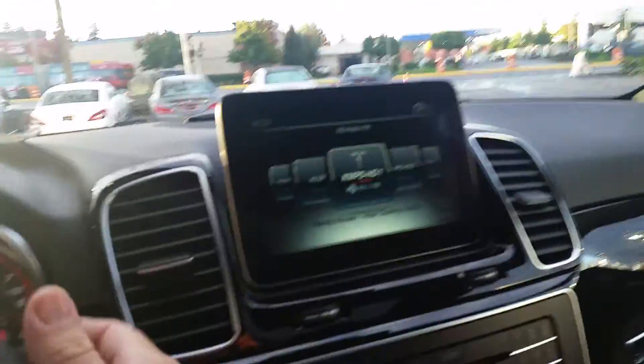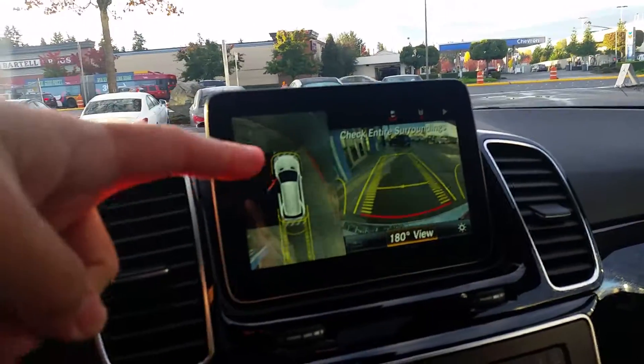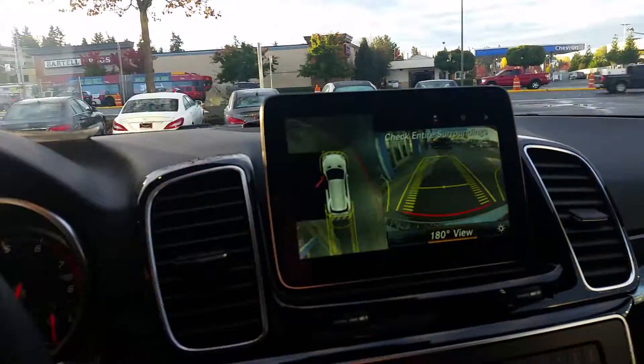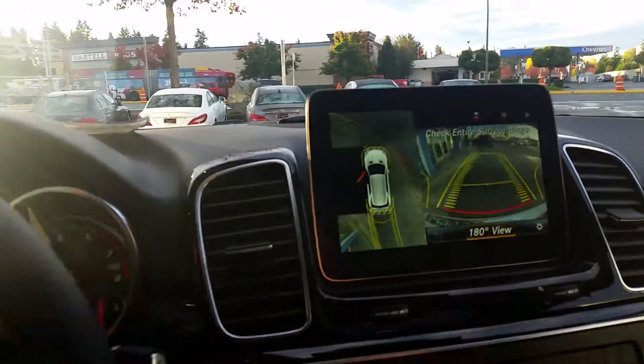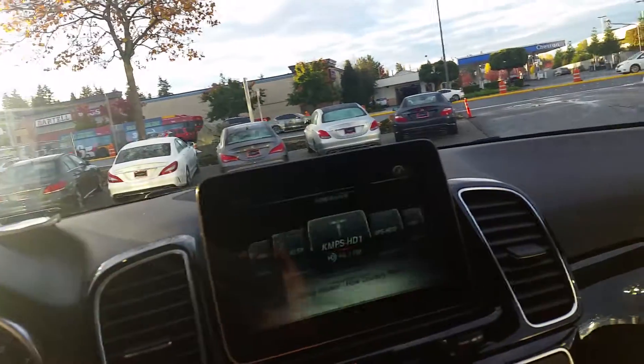I promised I'd show you the camera. Anytime you put it in reverse, it automatically shows up. You can see this area is black because I have the door open. The yellow grid is tied to the steering. It doesn't show up super great on video, but I'll definitely show you when you come in. It's kind of like the trailer before the movie — you get an idea of what it's all about before you come in to take a look in person.